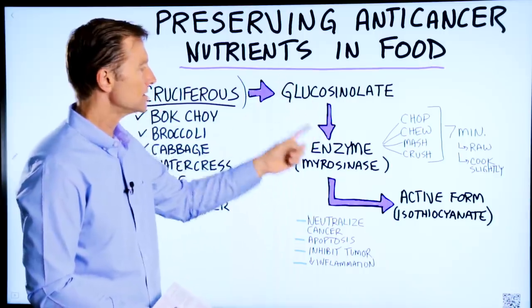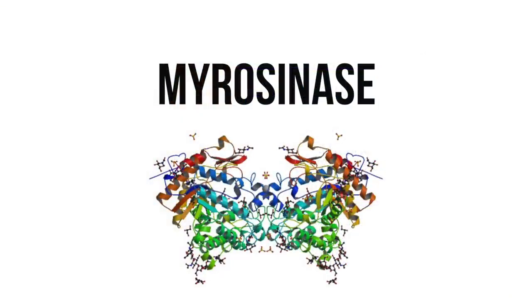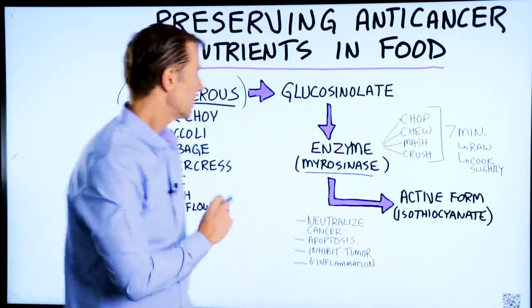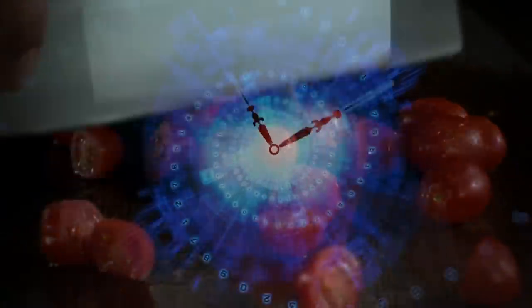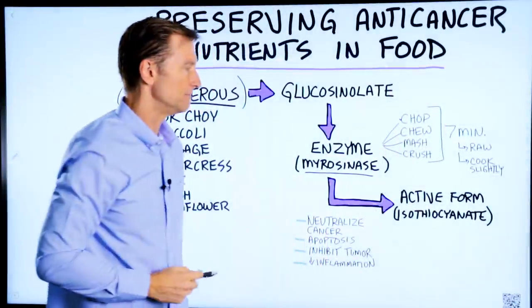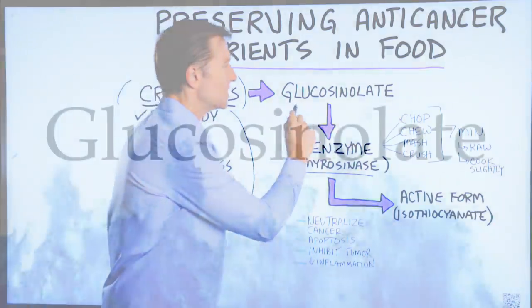In order to go from the inactive to the active form, there has to be an enzyme that makes it active. The enzyme is myrosinase. The way to activate that enzyme is to chop or cut your cruciferous vegetables, chew them, mash them, crush them, and then let them sit for about seven minutes as this enzyme starts to create the conversion — versus cooking these vegetables and destroying this process.